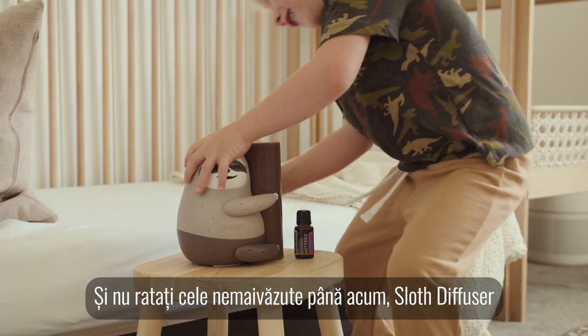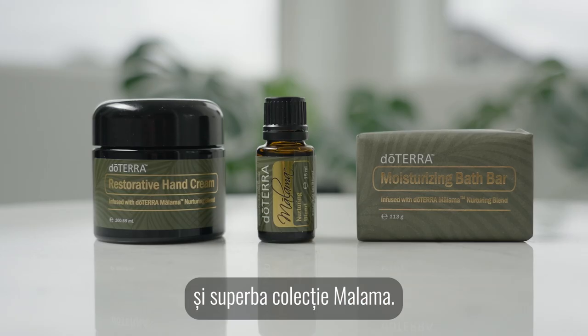And don't miss the never seen before sloth diffuser and the gorgeous Malama collection.